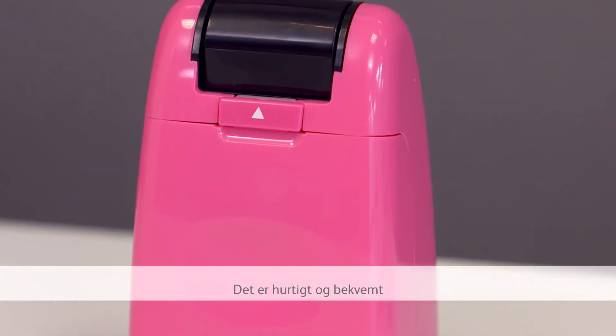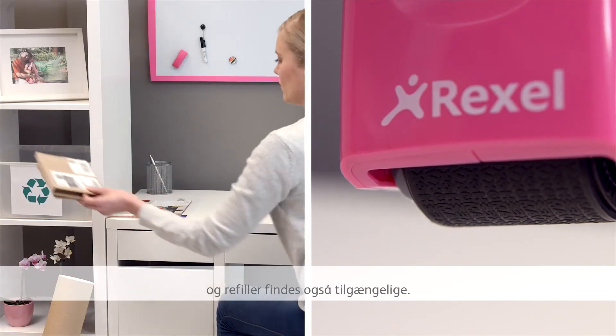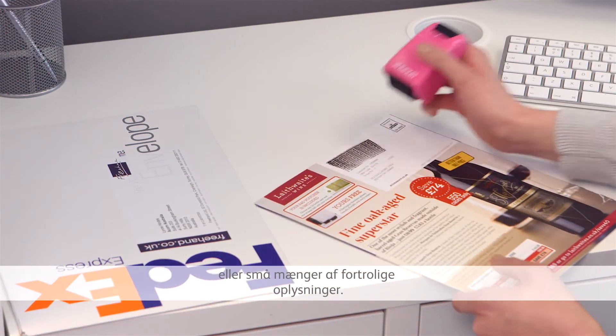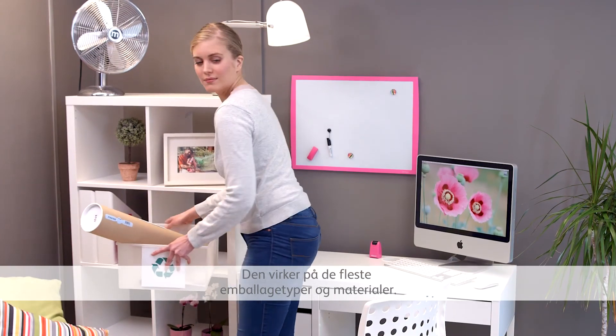It's quick and convenient with a mess-free cap that retracts for storage. Replacement refills are also available. The rolling application covers large or small amounts of confidential information, and it works on most packaging types and materials.